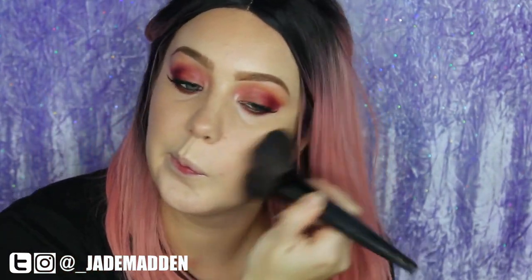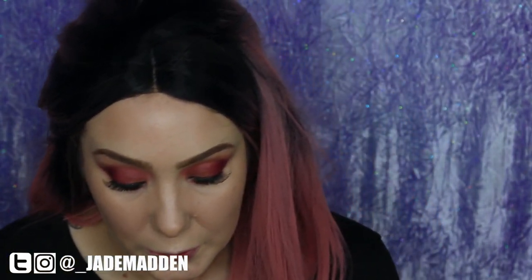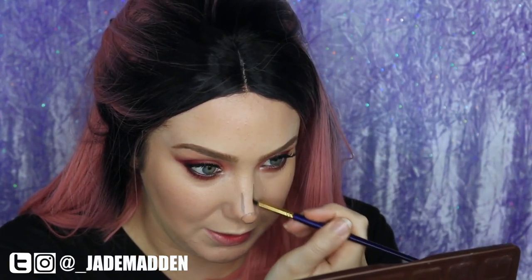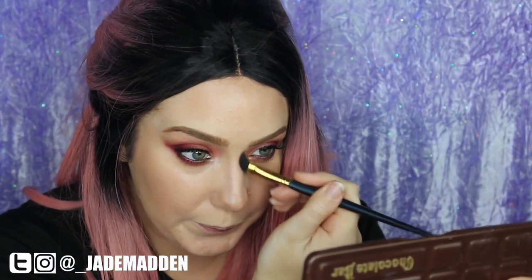Moving on to contouring with the good old faithful NYX Eyeshadow in Taupe — though it keeps shattering on me — using a Nude by Nature brush. For nose contouring I'm going to use my NYX Concealer Correct Palette with the darker shade. I've seen a new style of nose contouring so I thought I'd give it a crack — a little circle at the end of the nose and then lines, though my lines are very wonky right now! I'll go over the top with the same NYX eyeshadow before it gets too messy.